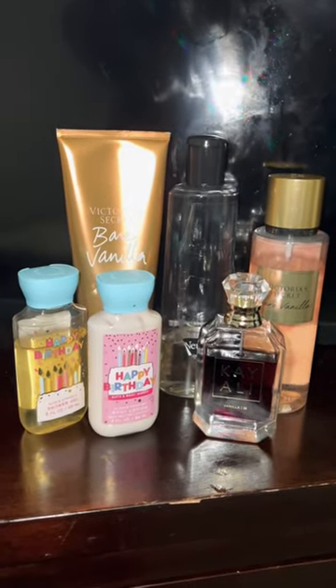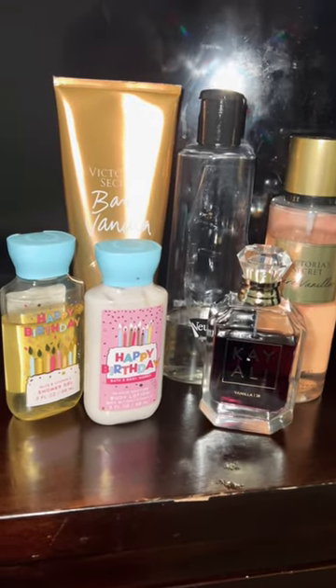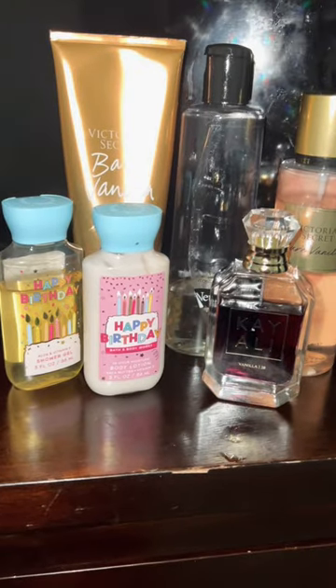What's good everyone, it's your girl Deborah, aka Queen DTV, back with another short for you all. Today I'm going to be showing you guys my first full scent layering combo of the day.